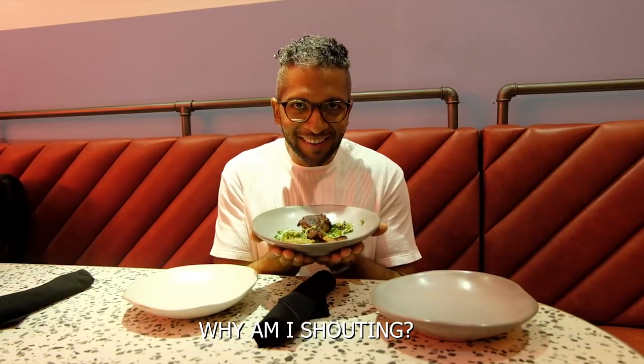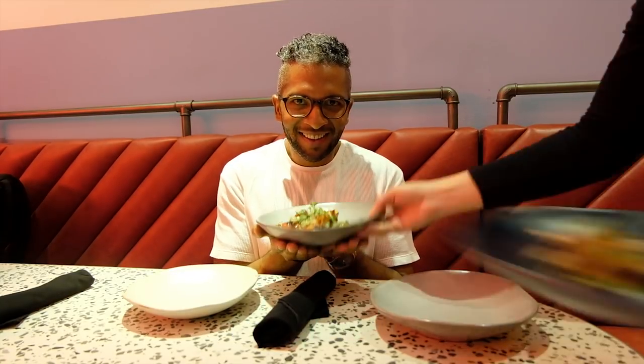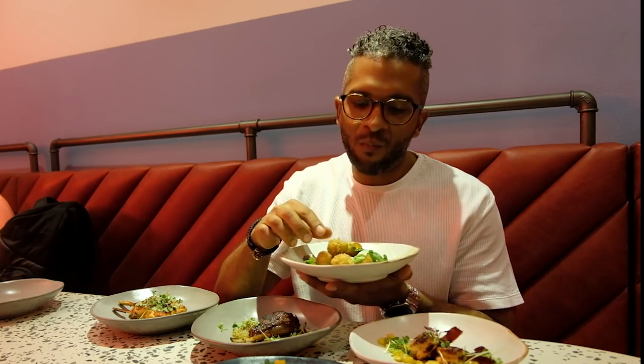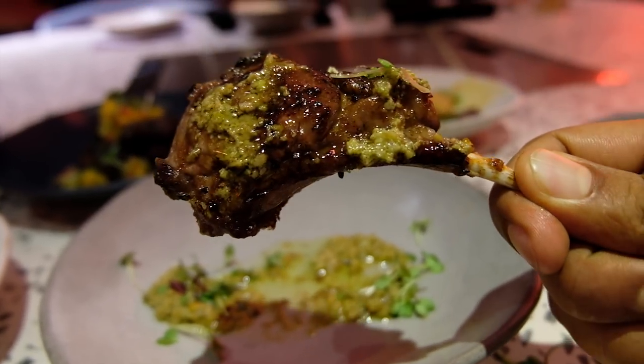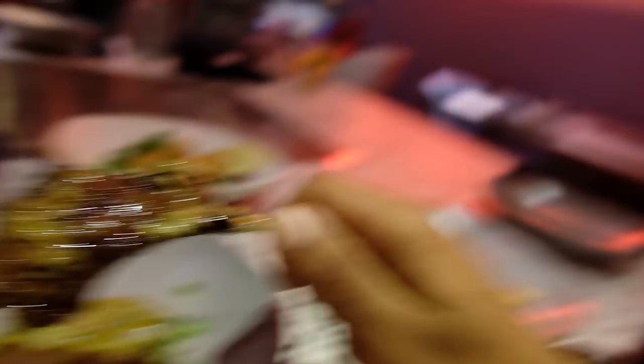On the menu we have bread, lamb cutlet, gyoza, chicken satay, crab cake, chicken Angus, and mango chili prawn. I'm going to try out the crab cakes. The next dish is lamb cutlet — check out the glaze and the marination, this is a bad boy. Soft and tender, I love the marination. Amazing.